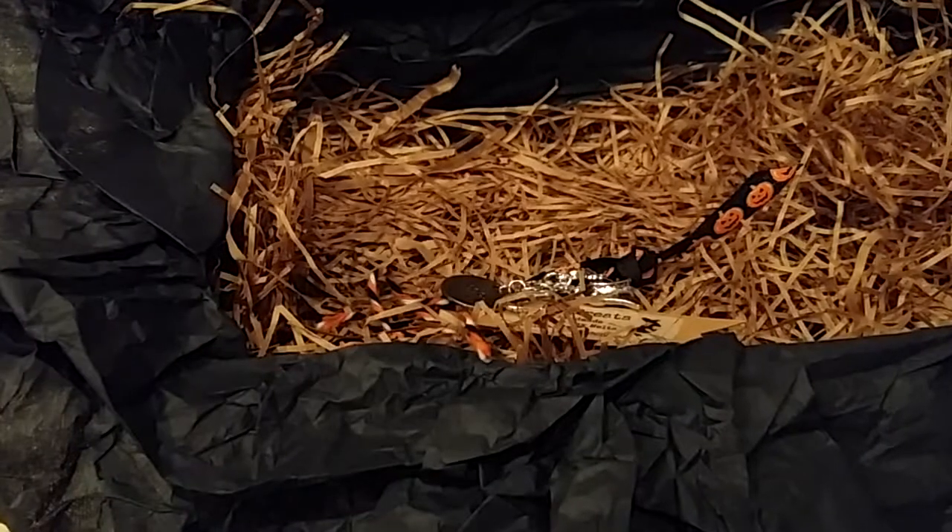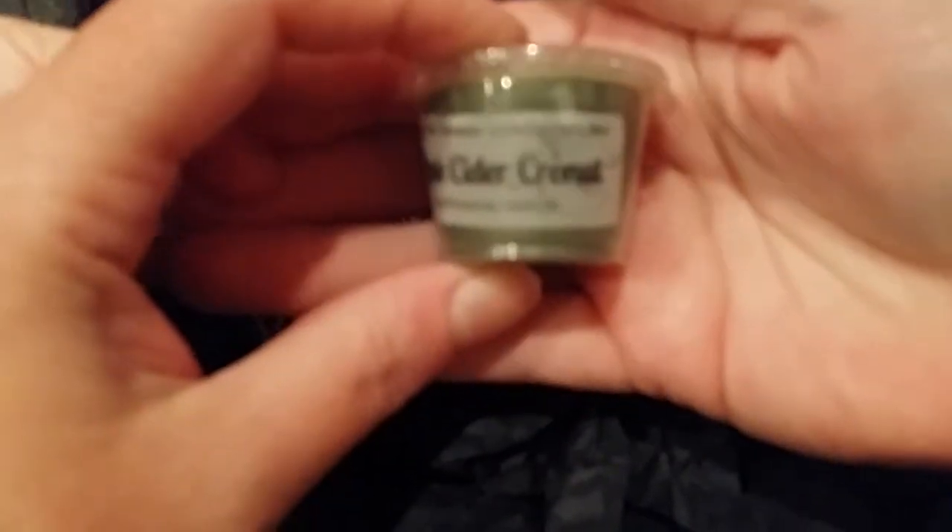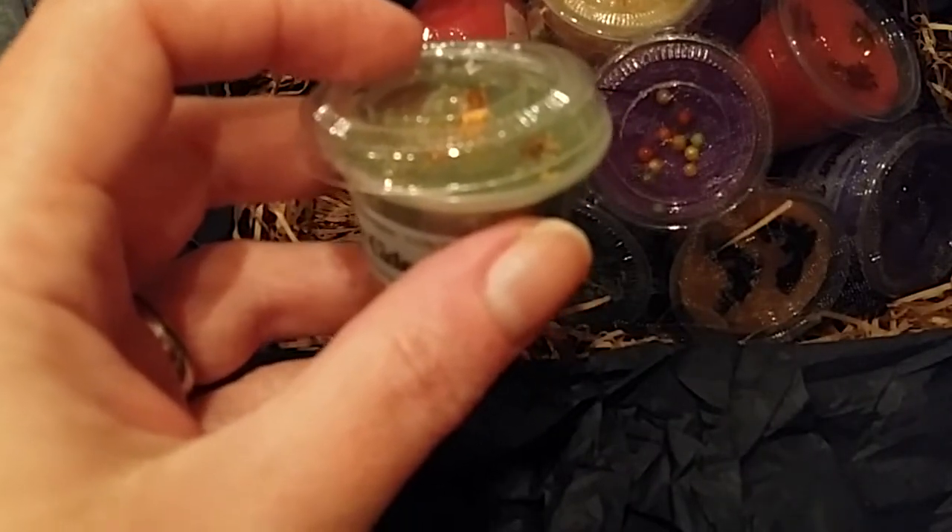I did write down the scents, and this is how they come. The first up is Apple Cider Cronut — fresh Apple Cider Cronut loaded with butter and sugar. It is in this green color with some sparkles and stars. That does smell like a nice apple — not a lot of bakery, I'm getting more apple, and almost like sour candy.